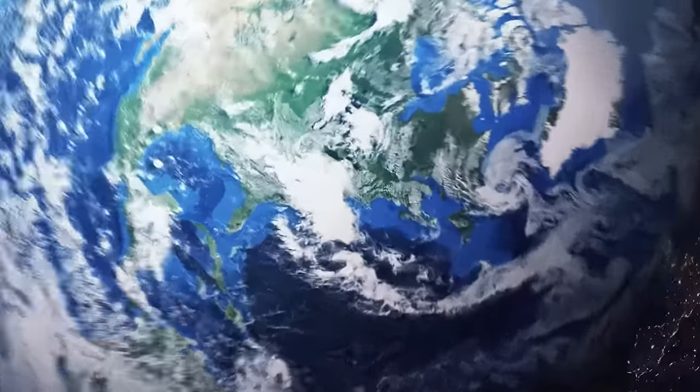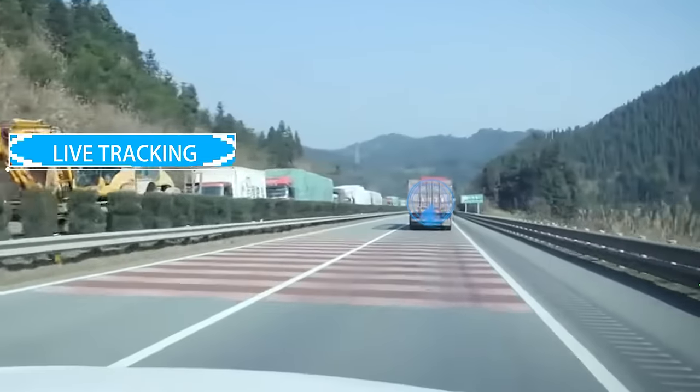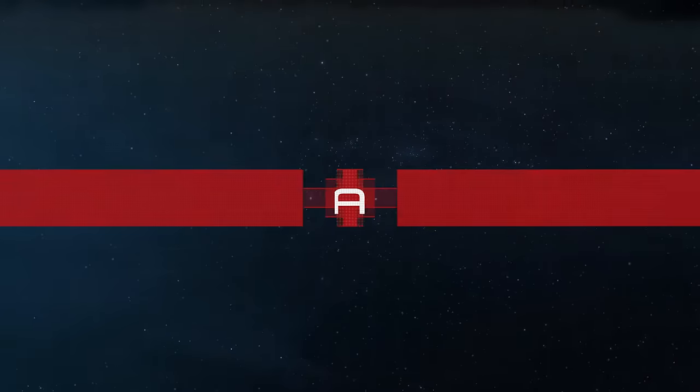The HHD lock's built-in GPS module provides accurate positioning. GSM combined with a GIS system can achieve report precision and acquire lock status in real-time. The owner can perform any status change during transportation.